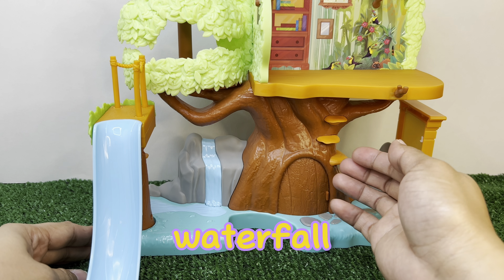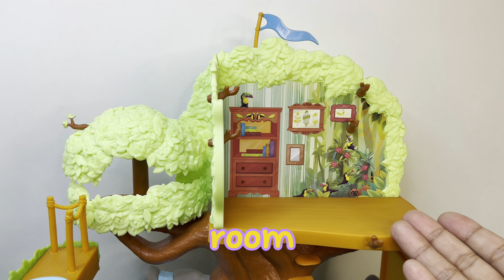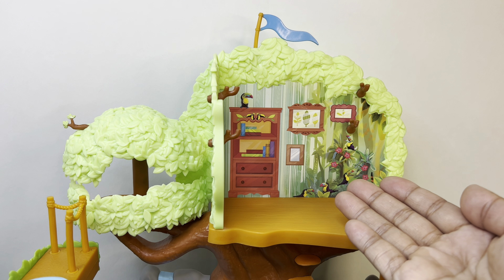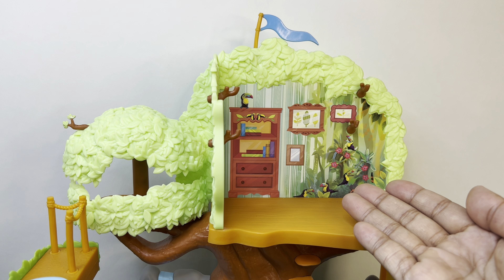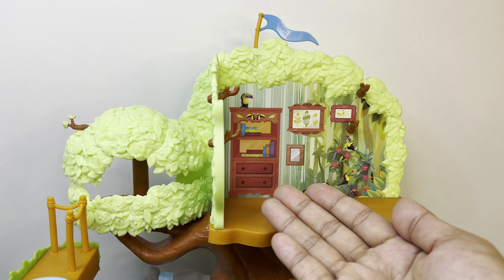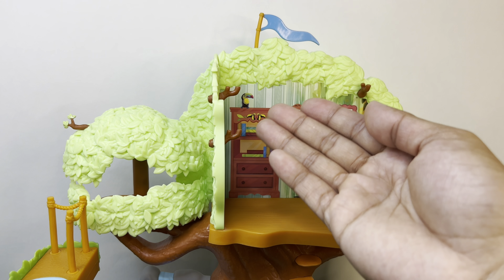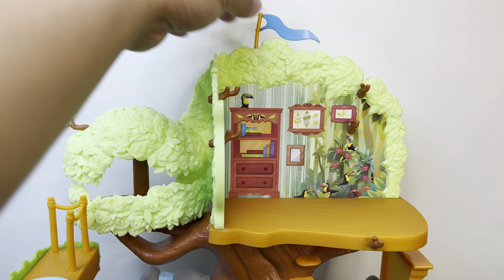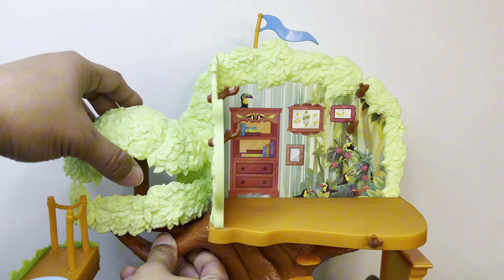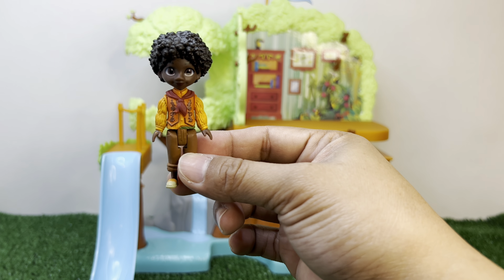It's got a waterfall, and it also has steps going up to the top. Up here is Antonio's room in the treehouse. Antonio's treehouse has frames on the wall, and he also has a picture of animals on the wall. This is Antonio's bookshelf - he has purple, light brown, blue, yellow, and green books. And that's his friend Pico the toucan. His treehouse has a blue flag, and over here the tree grows taller!